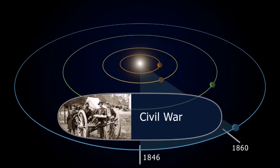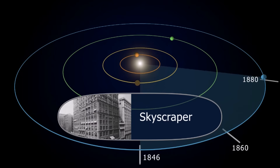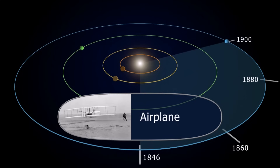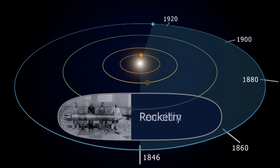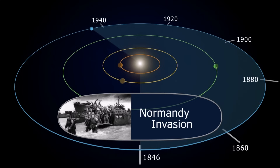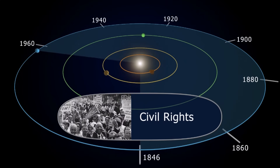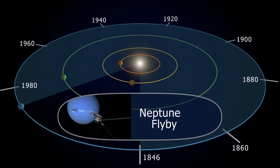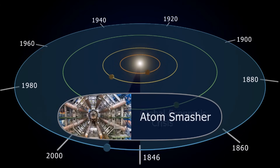Neptune is nearly 2.8 billion miles or 4.5 billion kilometers from the Sun. Because it is so far, it takes an incredibly long time to complete one orbit — almost 165 years! From the time it was discovered in 1846, Neptune did not complete a full orbit until 2011, and it will not complete its next orbit until 2176, the 400th birthday of the United States.